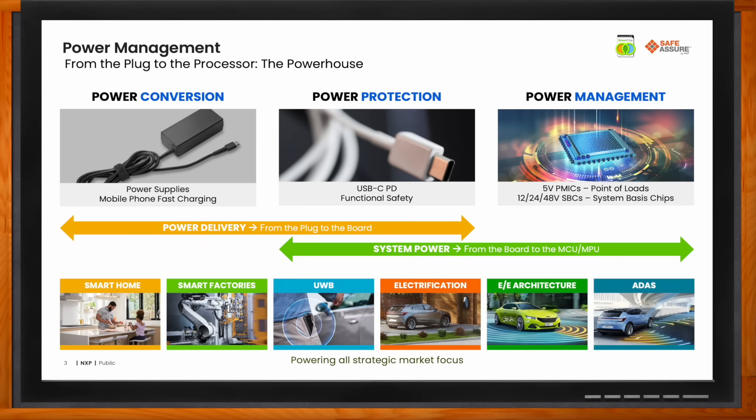Specifically in industrial and IoT, we have a focus on smart home, smart factories, and health and fitness. We offer world-class AC/DC, USB Type-C, and SBC and PMIC solutions for these key applications.